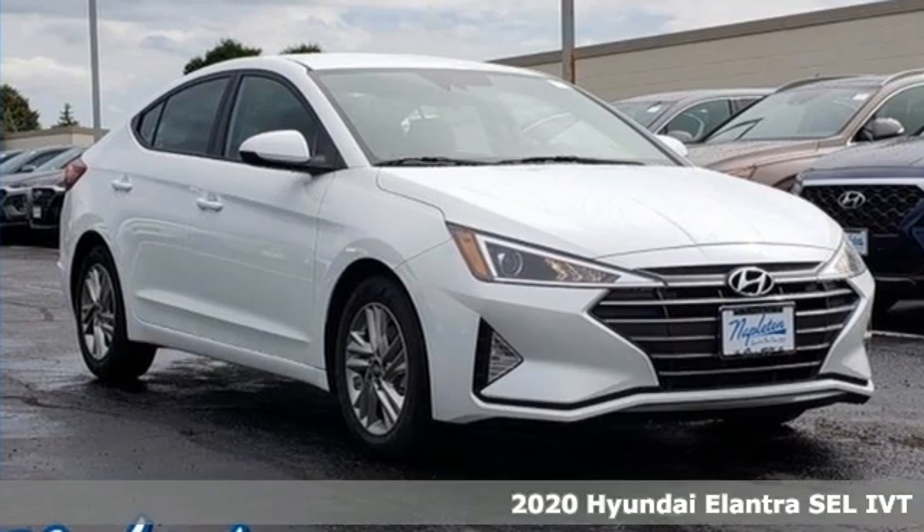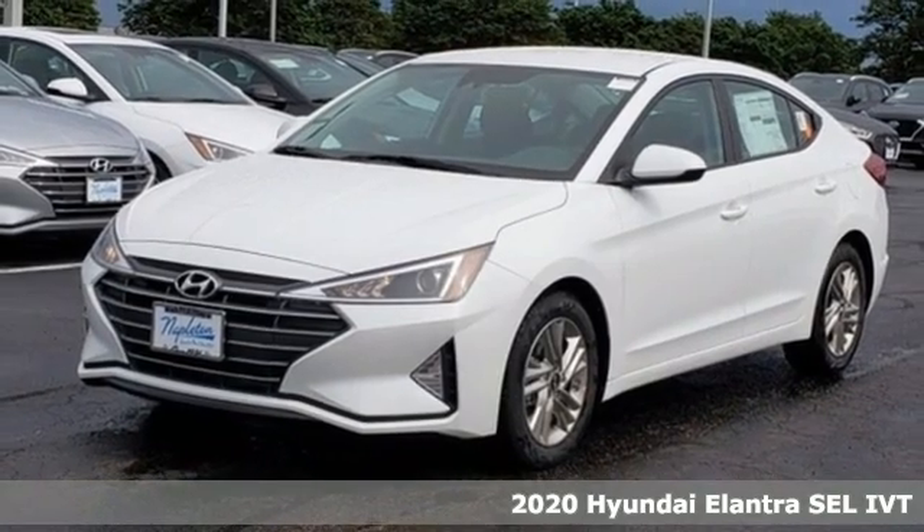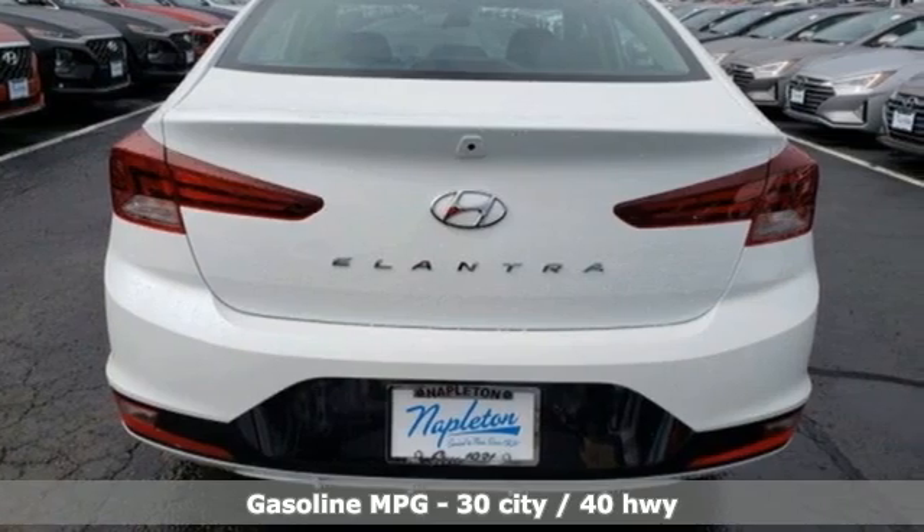It's a new 2020 Hyundai Elantra. It's the perfect fit for your active life and the perfect opportunity to update your status. A great vehicle is comprised of great features like these.